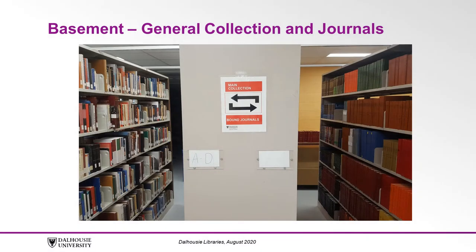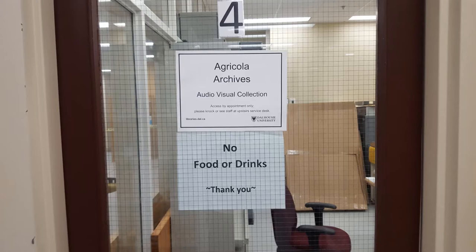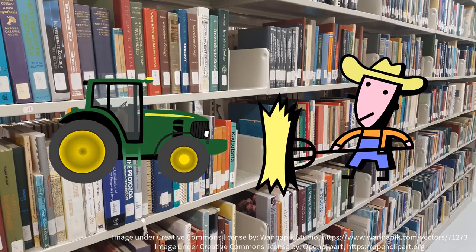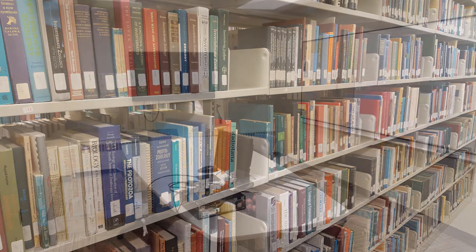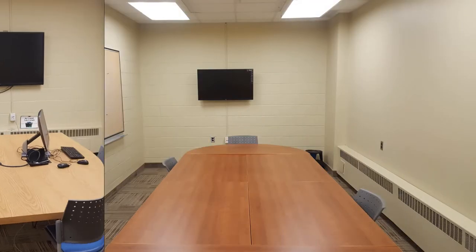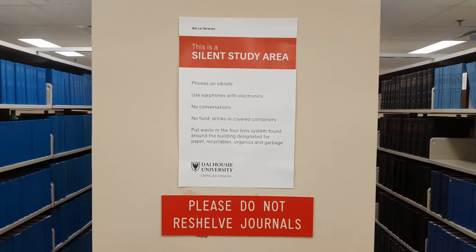Heading down to the lower level, you'll see the print journal and book collection and the Agricola Archives and Special Collections. The McRae Library collects materials primarily in the agriculture and related sciences. On this level you'll also find rooms available for booking and lots of study space. The lower level is the silent area of the library and is used for quiet study.